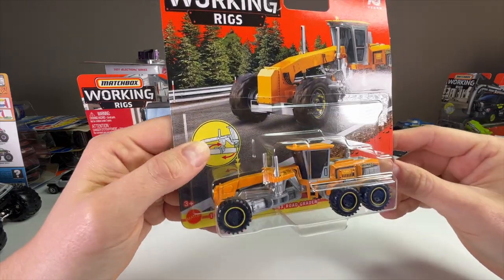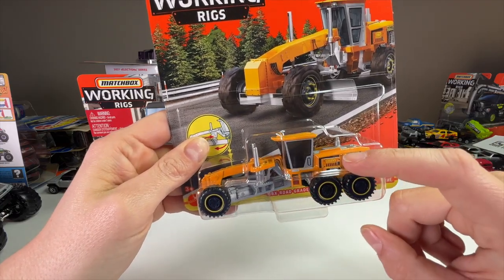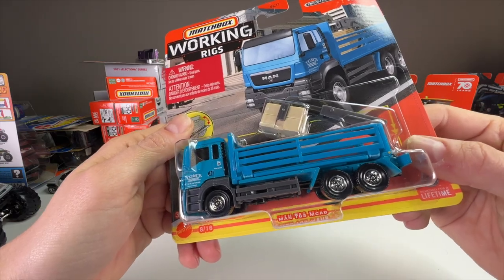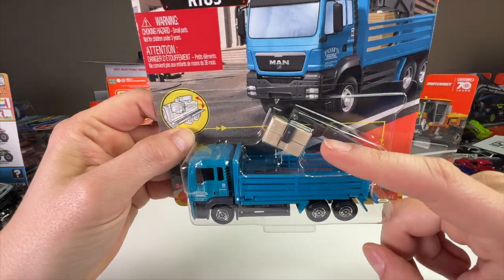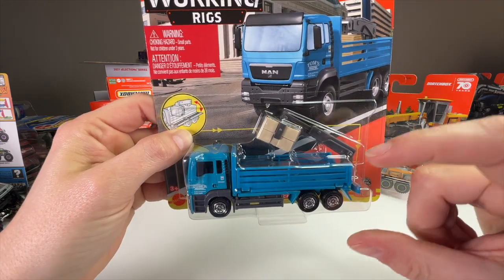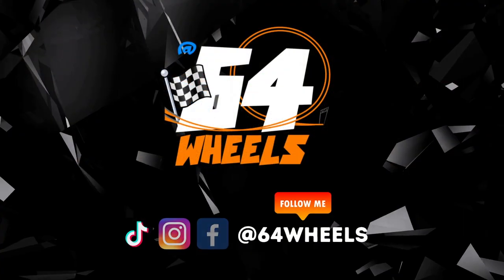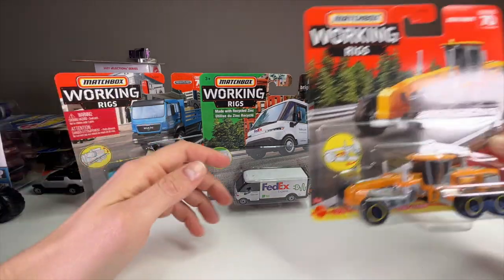Next up we have the MBX Road Grader, which is an excellent construction casting. It's an older casting but it looks really realistic in a good construction orange over gray parts. And lastly we have the MAN TGS M-Cab open loader truck, which is cool because it has this extending arm and a little box that you can take on and off the truck.